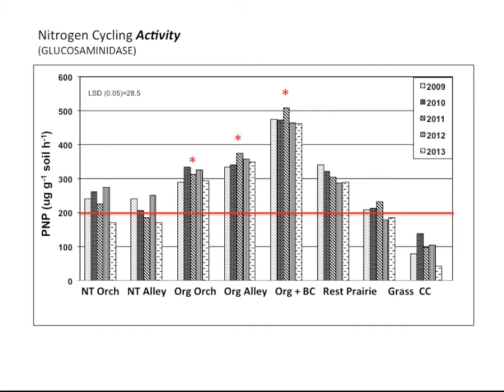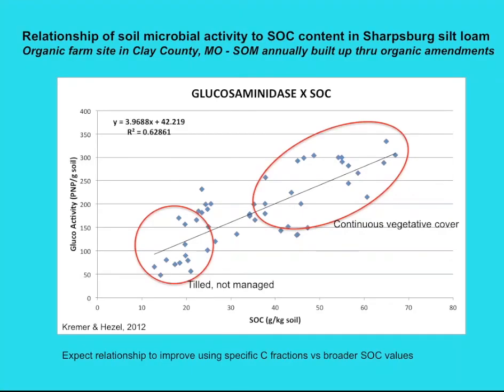This is the activity for a nitrogen cycling enzyme called glucosaminidase, which releases nitrogen from chitin in soil — a very good index for soil health. In each of the clusters, each of the bars represent a year. The organic orchard and alley and the one with the biochar have very good activity. The biochar was starting to be applied around 2008 or 2009, so it already had a head start, but it does show some good activity due to the organic management. We can see a relationship between soil organic carbon and this enzyme activity.